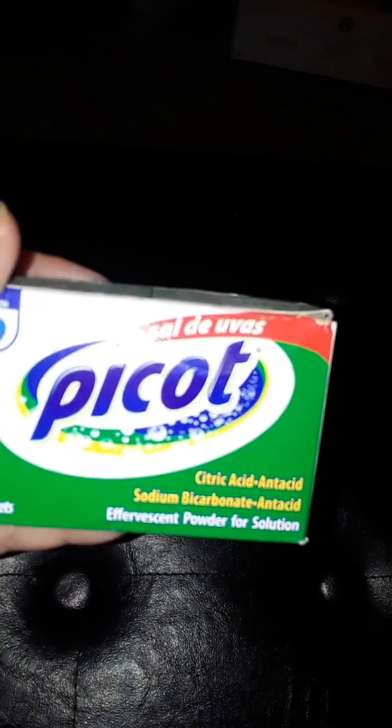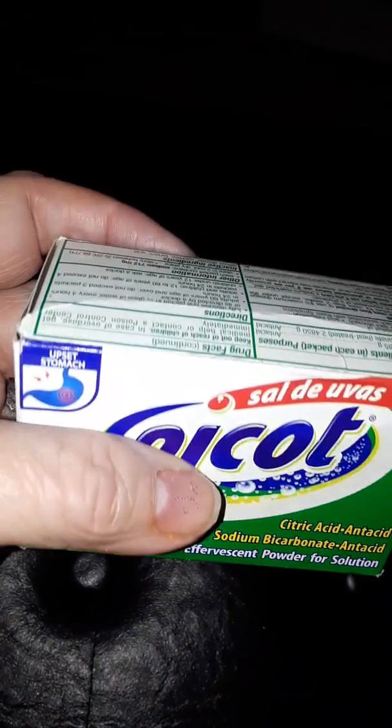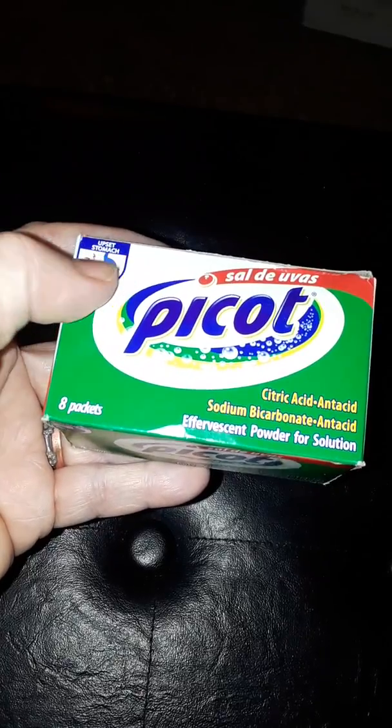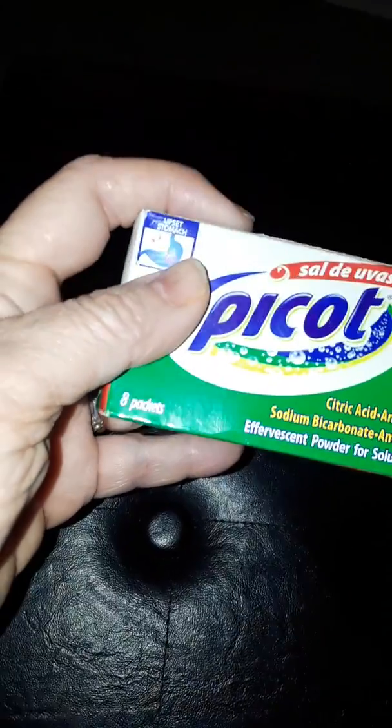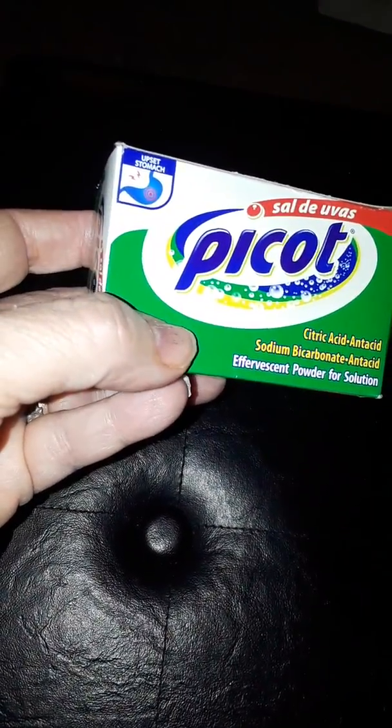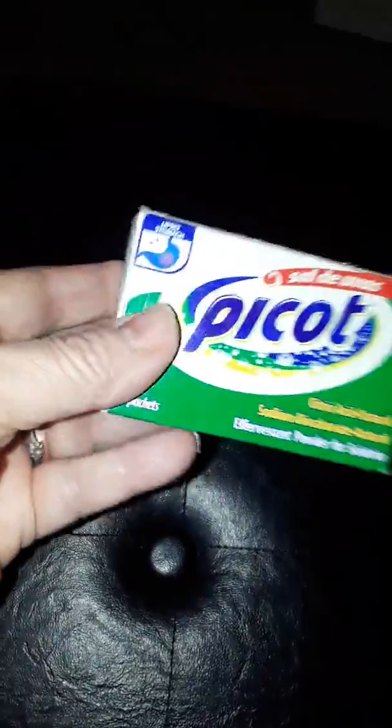If you ever see this, grab it — it's called Picote, almost like a Spanish version of Alka-Seltzer. It comes with eight packets and I always buy these, but you cannot find them at too many Dollar Trees. They only had four left today so I grabbed one. It's good for any kind of stomach problem — antacid, indigestion. You don't even need a whole packet; just put a little in a cup of water and drink it. It tastes kind of bad but it really helps.